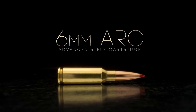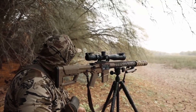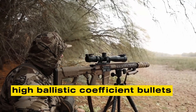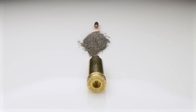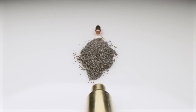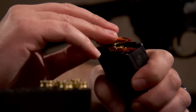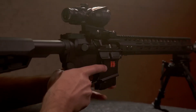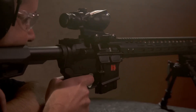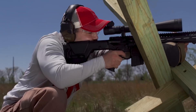The 6mm ARC is not just another test round — it was built to solve a real battlefield problem. By pairing sleek, high-ballistic-coefficient bullets with the AR-15 platform, it delivers what militaries have long wanted: a true intermediate cartridge. Staying supersonic past 1,000 yards while remaining easy to control, it is already proving itself in trials and competition alike. Whether it becomes standard issue or stays specialized, the ARC shows that the balance between range, power, and practicality is closer than ever.